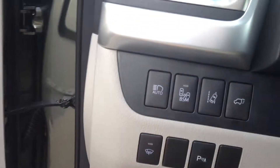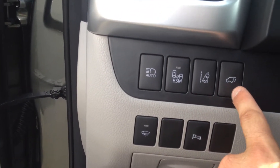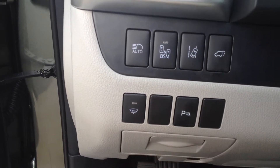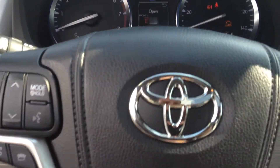Continuing with the technology package, you have automatic high beams, blind spot monitoring, and lane departure. You also have the liftgate control here — you've got one here, one on the liftgate itself, and one on the key. This has keyless entry with push button start. There's your parking sensor on/off control. Volume and track controls for the radio, voice commands, and Bluetooth telephone controls.